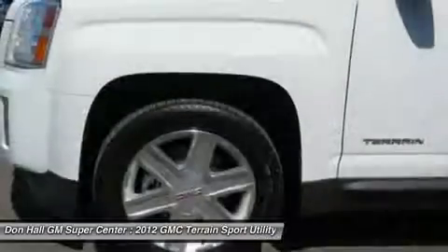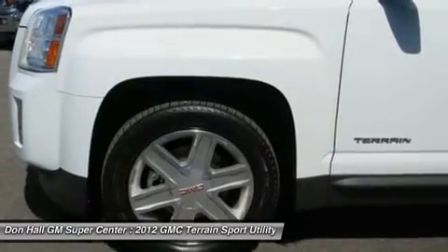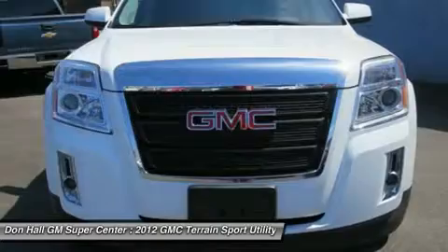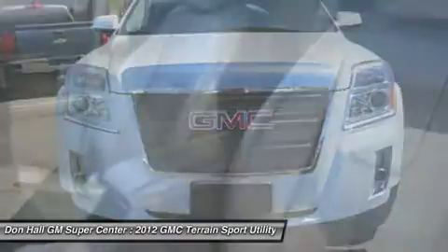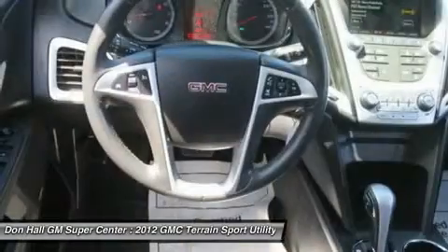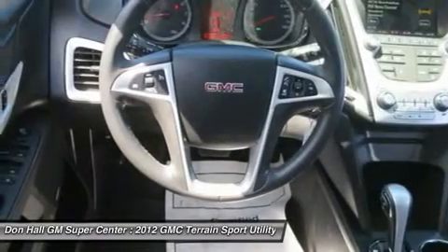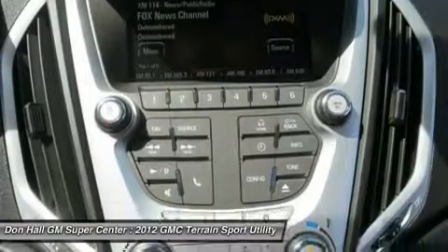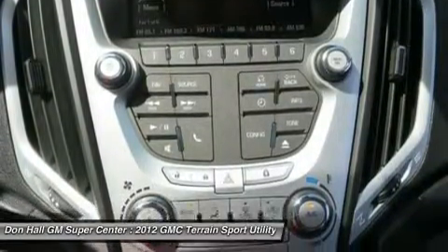We'll do our best to give you a great deal and make your process easy. Buy with confidence. Every one of our vehicles passes an extensive inspection process and a full disclosure Carfax. All vehicles either receive the balance of the factory warranty or a 90-day 3k mile powertrain warranty if 10 years or newer and under 100k miles. Don Hall GM Supercenter has been proudly serving the tri-state area for over 80 years.